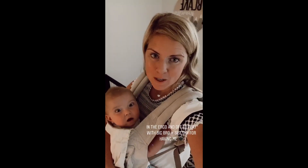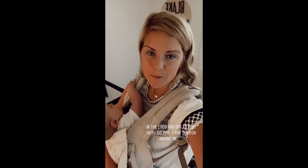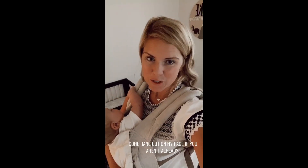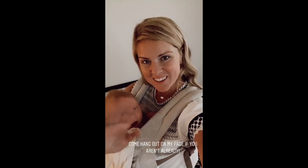Thank you guys so much for having me over here to be able to share some of my favorites. I hope it makes your life a little bit easier as a mama. I would love to see you over on my page where we're sharing tips daily, answering questions, and offering breastfeeding support. We also have a couple of upcoming free workshops — you can check those out with the link in my bio. Have an awesome day!